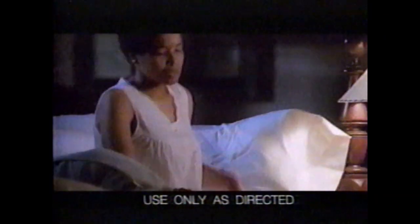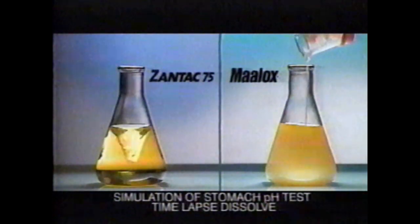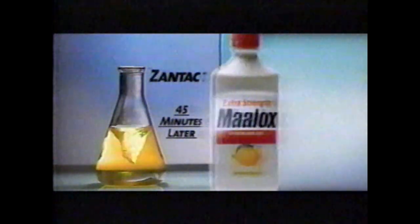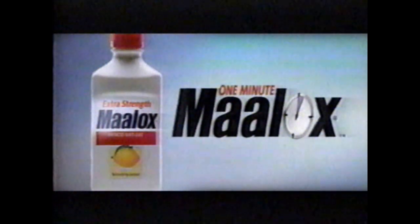You've got that nighttime heartburn burning and churning. So what are you gonna take — Zantac 75 or Maalox? Maalox starts to work on stomach acid in about one minute. Zantac 75 could take over 45 minutes to start working. So make One Minute Maalox the best choice for you.